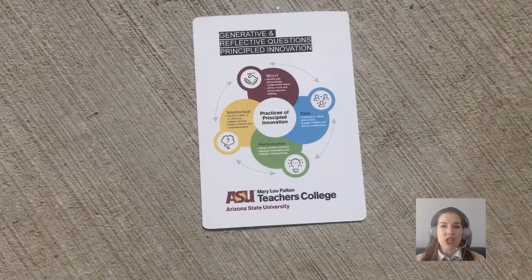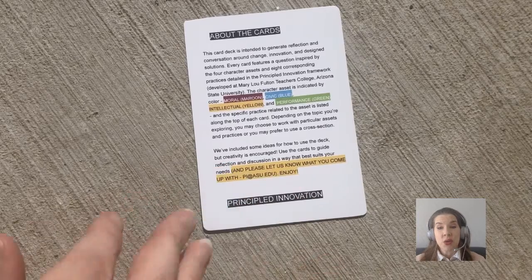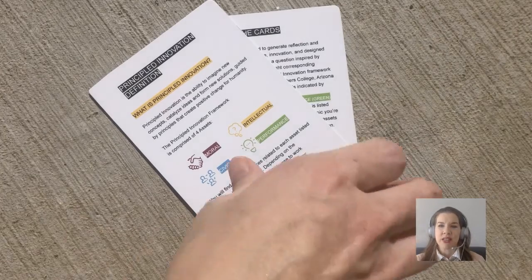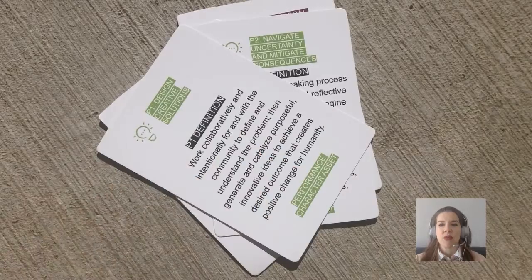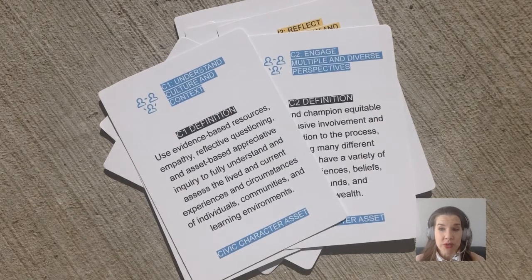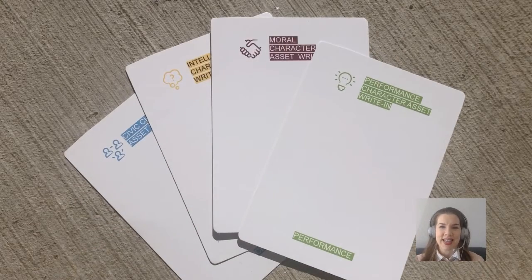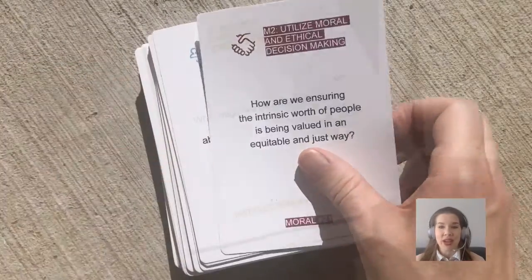The back of each card displays an infographic of the four PI character assets broken into two practice definitions. All of the questions in the deck are descriptive and not prescriptive, and we offer writing cards so that you can add your own questions to the deck. Let's thumb through some of the engaging questions that you and your team can use to guide critical conversations for reflection or to invigorate classroom discussion.